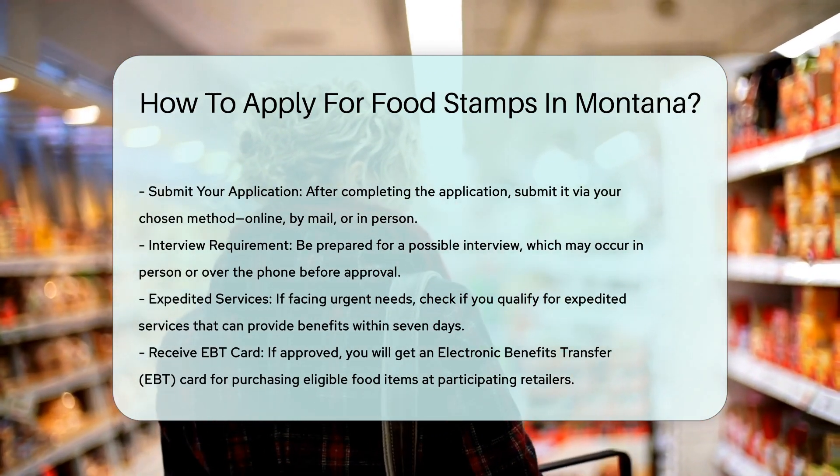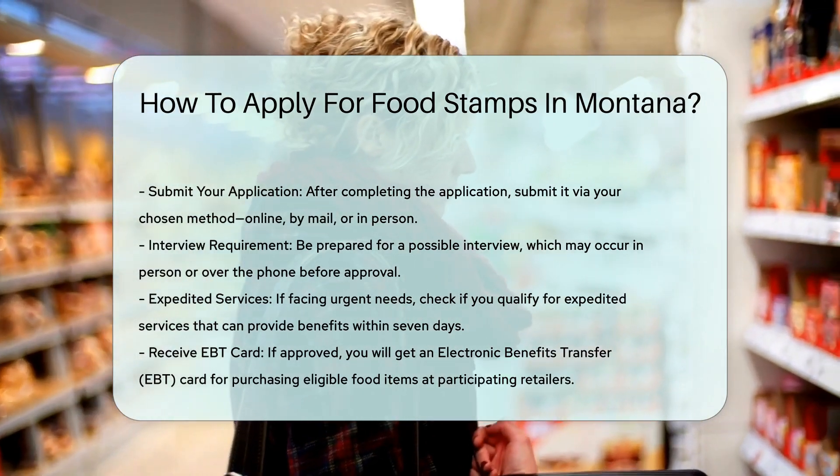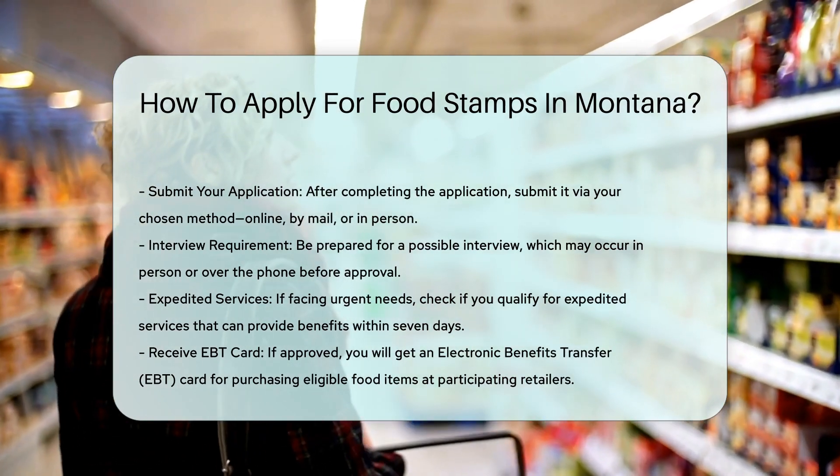Seven: receive your EBT card. If approved, you will receive an Electronic Benefits Transfer (EBT) card, which you can use to purchase approved food items at participating retailers.